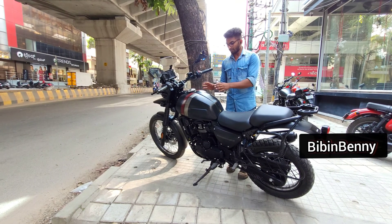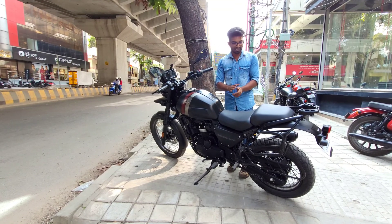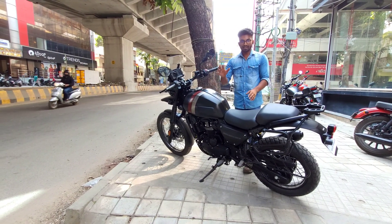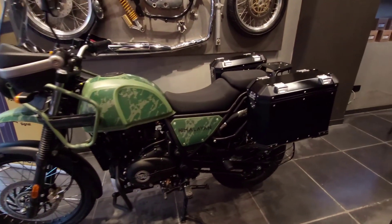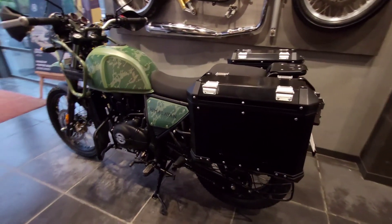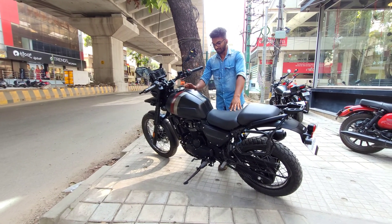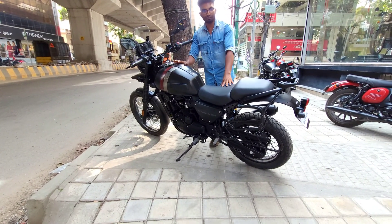I'm Bivim Benni. We've got a model called STI — that's what it is. We've got a model, and we're going to have a design of the Enfield. The design of the Himalayan street is in the Himalayan street, but the architecture is in the Adventure category. The design is a design for off-roading.